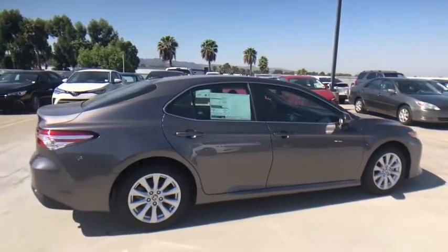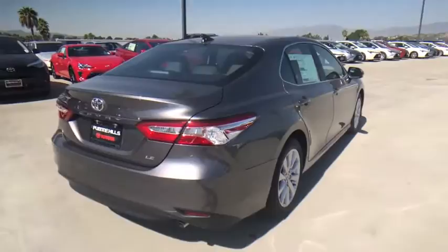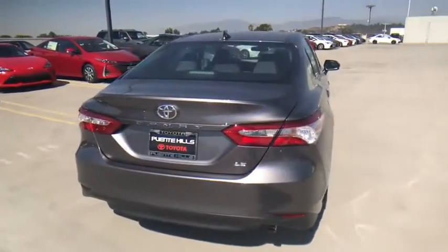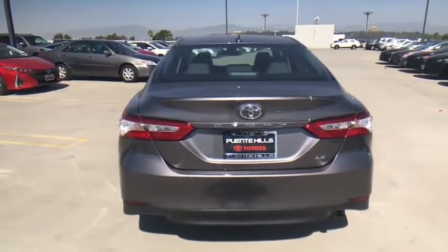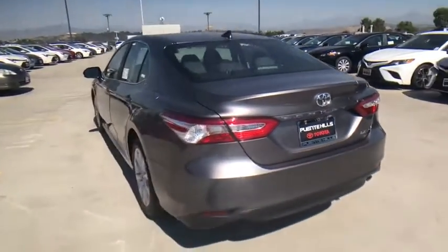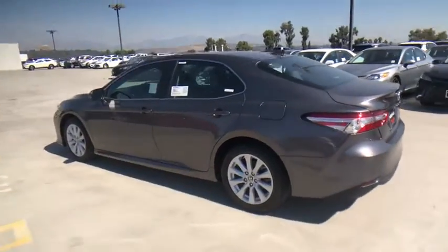Here are some of this vehicle's great options: traction control, stability control, anti-lock braking system, dual airbags, alloy wheels, power steering, air conditioning front, four-wheel disc brakes, power brakes, power windows, rear window defroster, trip computer, security system, and electronic stability control.